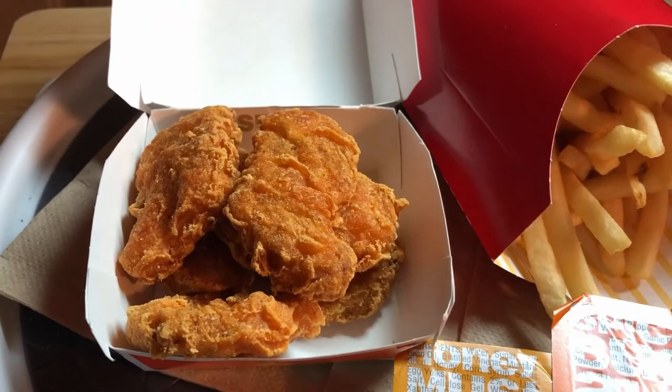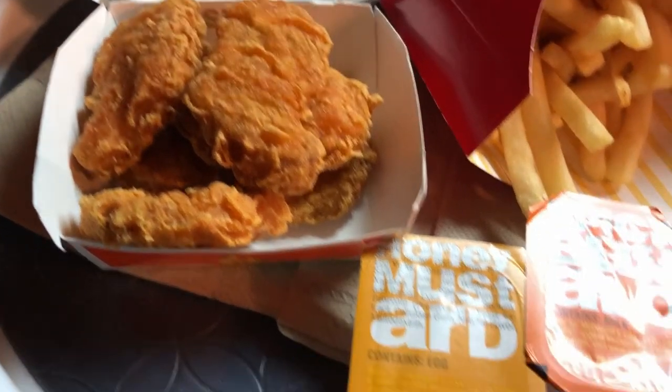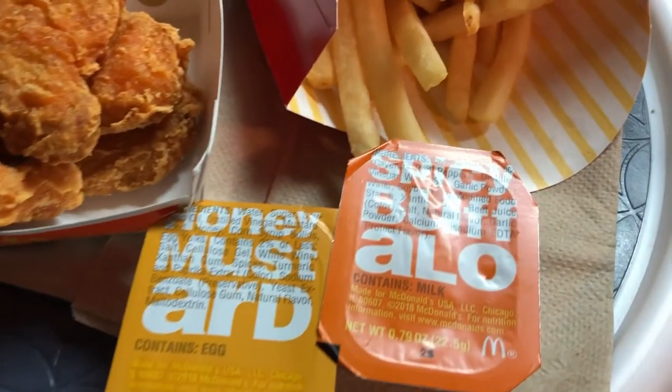They didn't have the mighty sauce unfortunately — they ran out and said they wouldn't be getting any more. So what we do have is the honey mustard and the spicy buffalo.